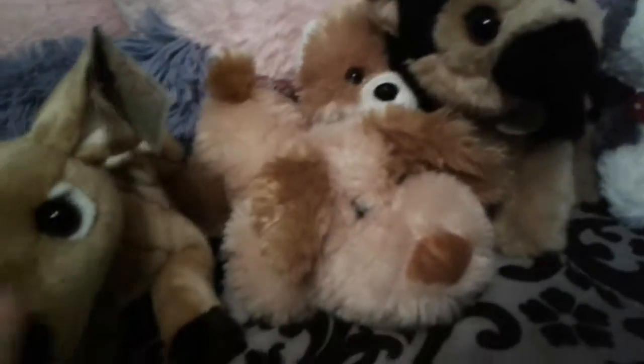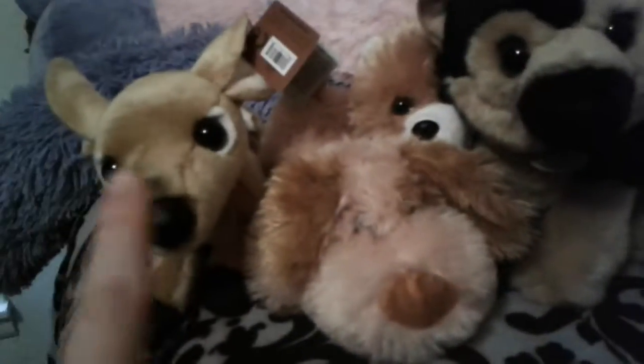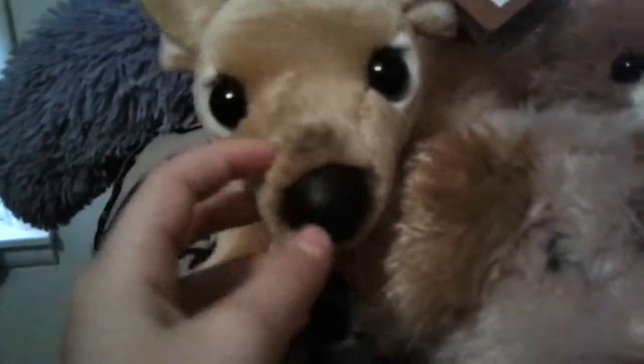So guys, that was all of my new stuffed animals. Put in the comment section below what your favorite is. The names are: Bandit, Colby, Willow, Alan, and one with no name yet — pick your favorite stuffy. Also comment a name for this girl — I think it's a girl. I was thinking about naming her Linda but that's not a good name. Comment a name and who your favorite one is. Bye guys, see you later!